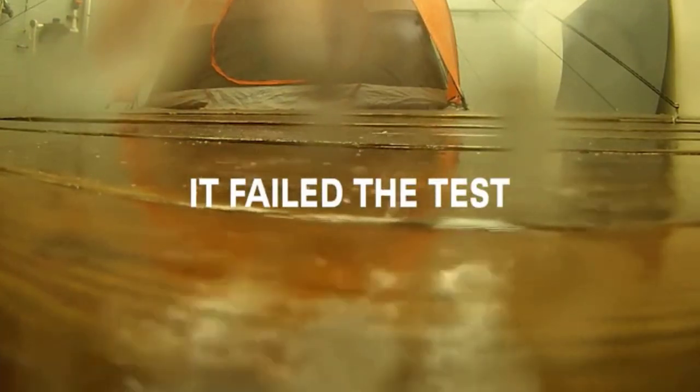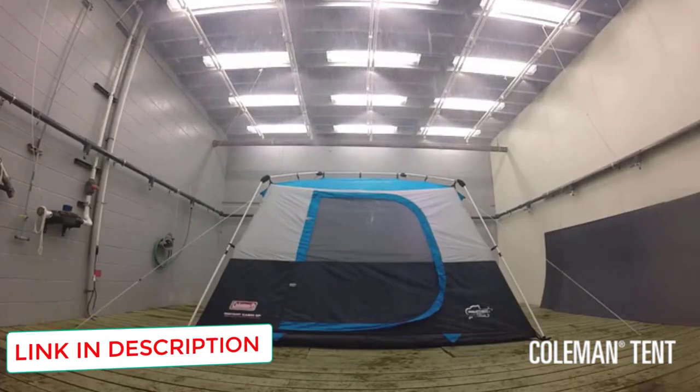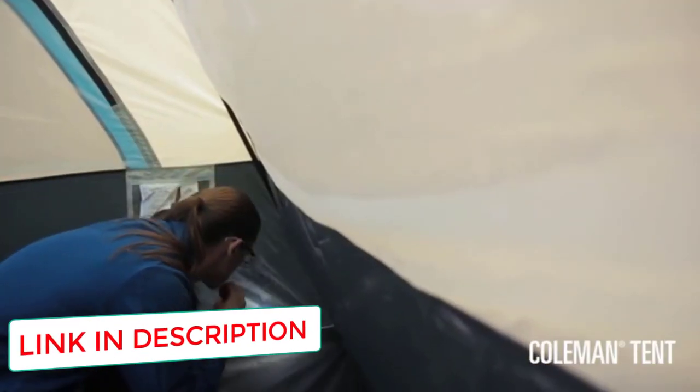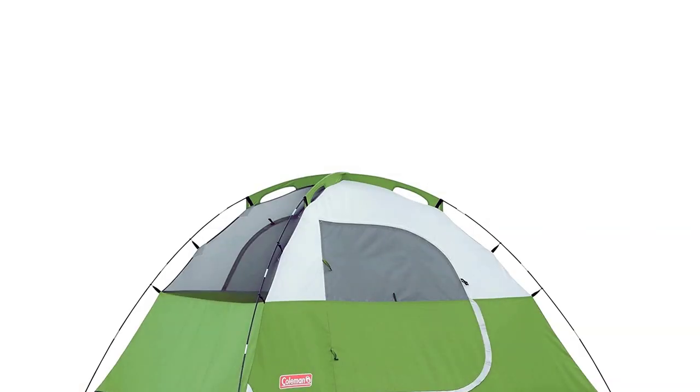This tent includes the Coleman WeatherTech system with patented floors and inverted seams to ensure you stay dry even in the worst conditions. It comes available in two different color configurations so you can purchase according to your personal preferences.